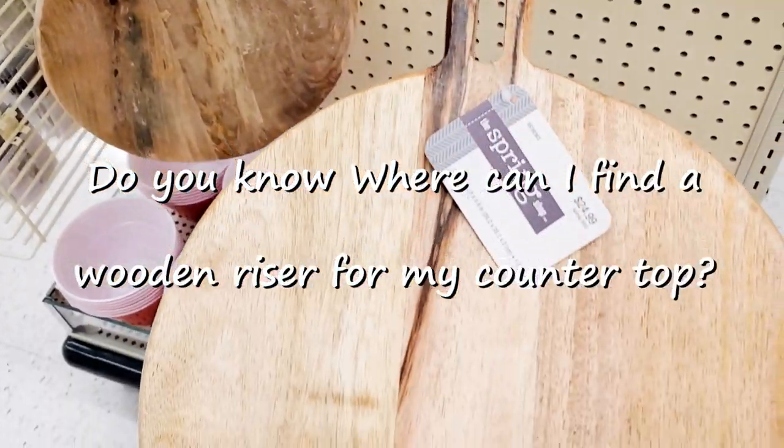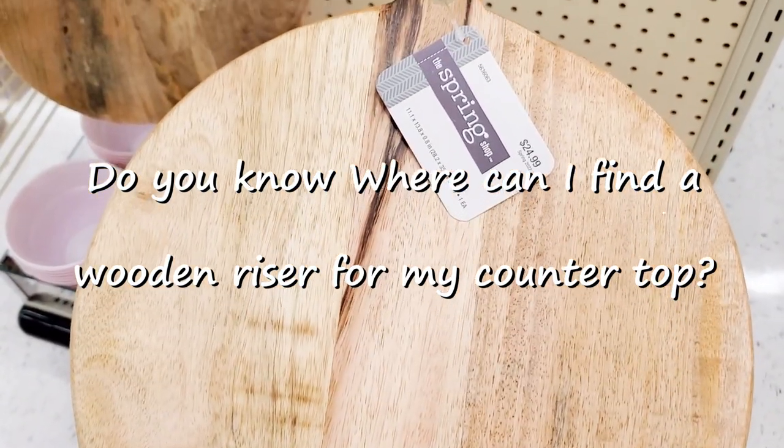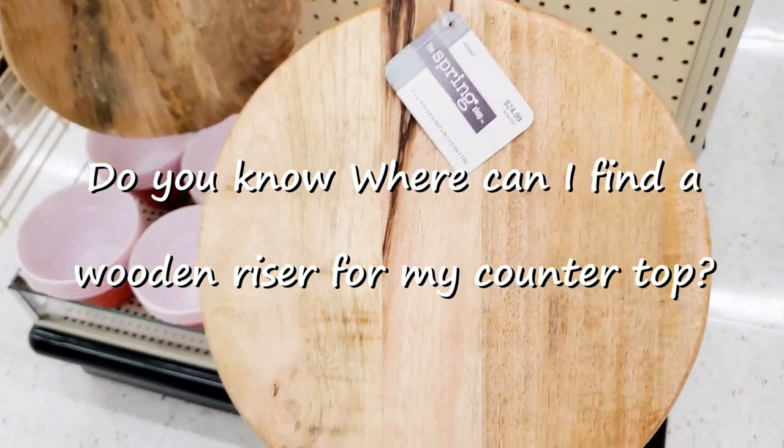I'm looking for one of those cutting boards that's an actual riser that has the feet to it. Do you know where I can get one? Leave me a comment and let me know where I can find those.